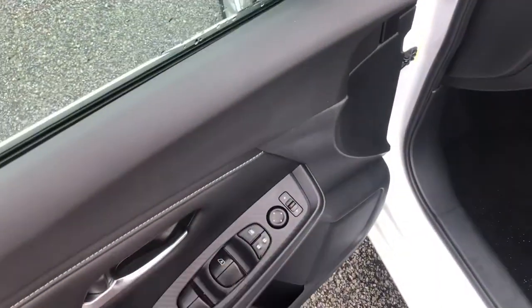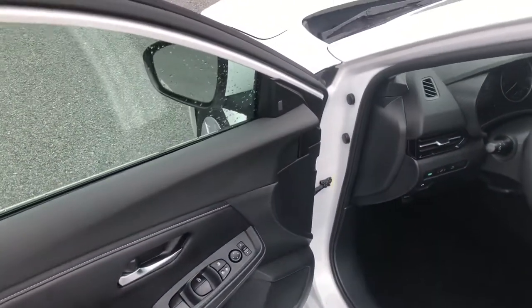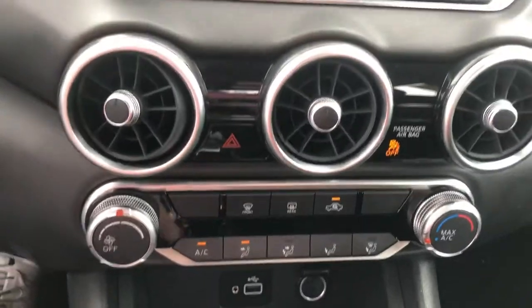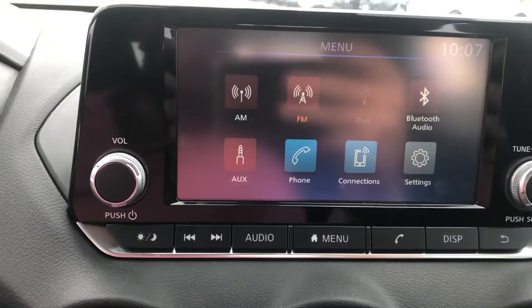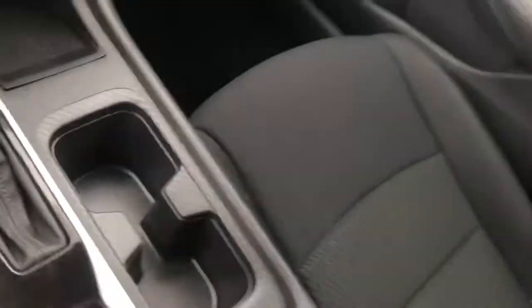In the interior you're going to have automatic windows and locks, and blind spot indicators on your mirrors — so if you're getting too close to anybody when changing lanes, it's going to flash for you. Of course you're going to have push-to-talk capabilities, cruise control, push-to-start, AC controls, AM/FM radio, auxiliary, USB, Bluetooth, and an automatic transmission with a center console that has more than enough storage.